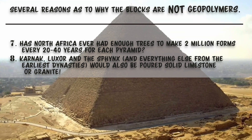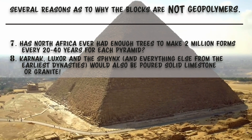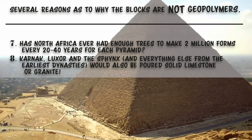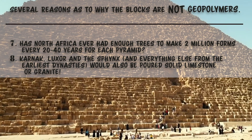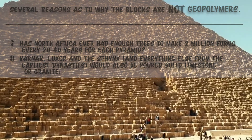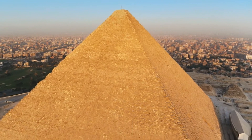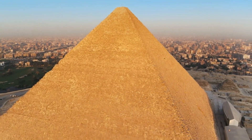Look, I get it. We need to be able to figure out how this was done, but geopolymers are not the logical solution. And I'm not ready to say it was huge giants or aliens or magic. No — we had our hands in this somehow. Blood, sweat, and tears.